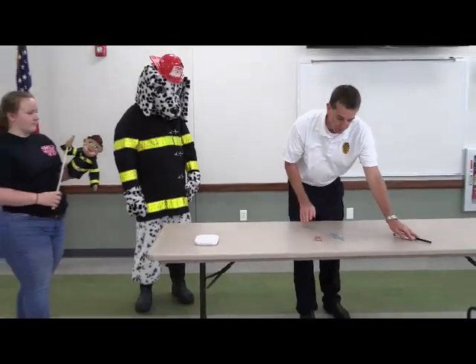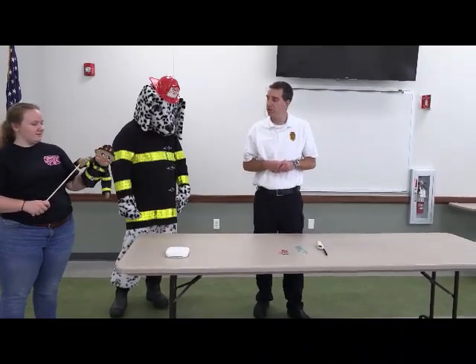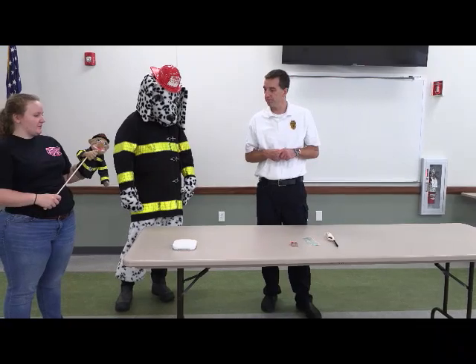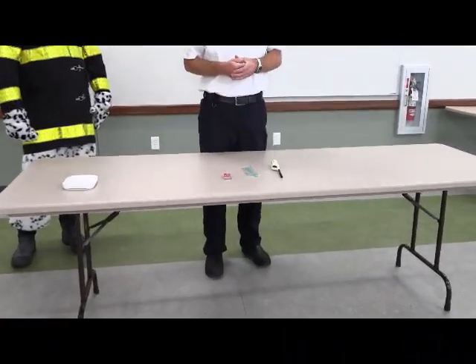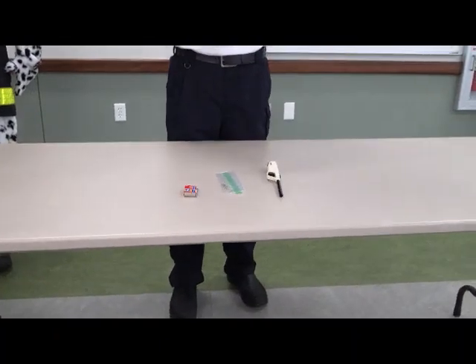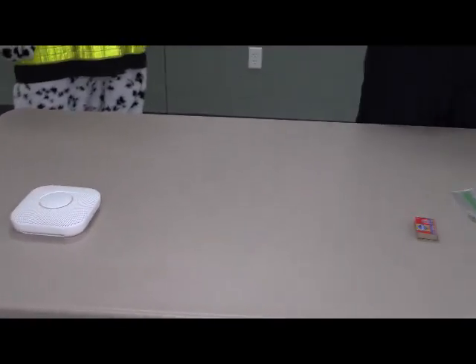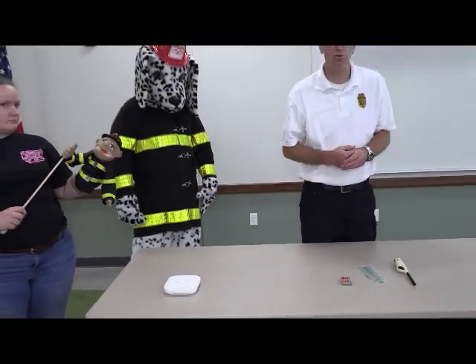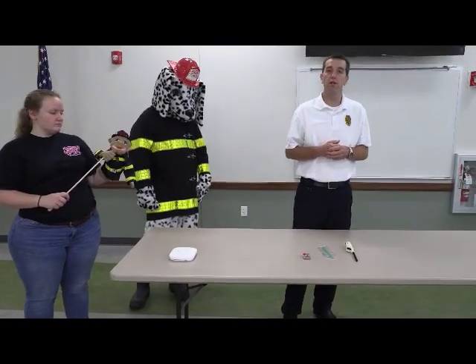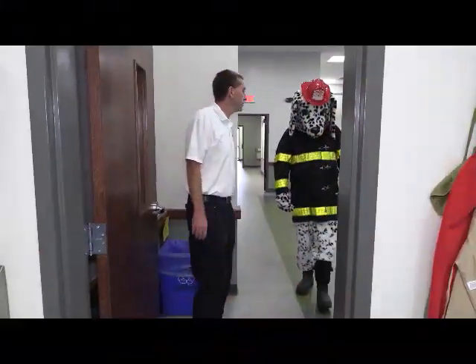Fireman Fred, what do we have here? Matches and a lighter. And what do we do with them if we come across them? Don't touch them. Exactly — these are not toys. We need to tell an adult. Please, young children, do not play with lighters or matches. We have seen incidents where young children have and it has turned very bad. So please, if you see matches or a lighter, bring them to an adult.